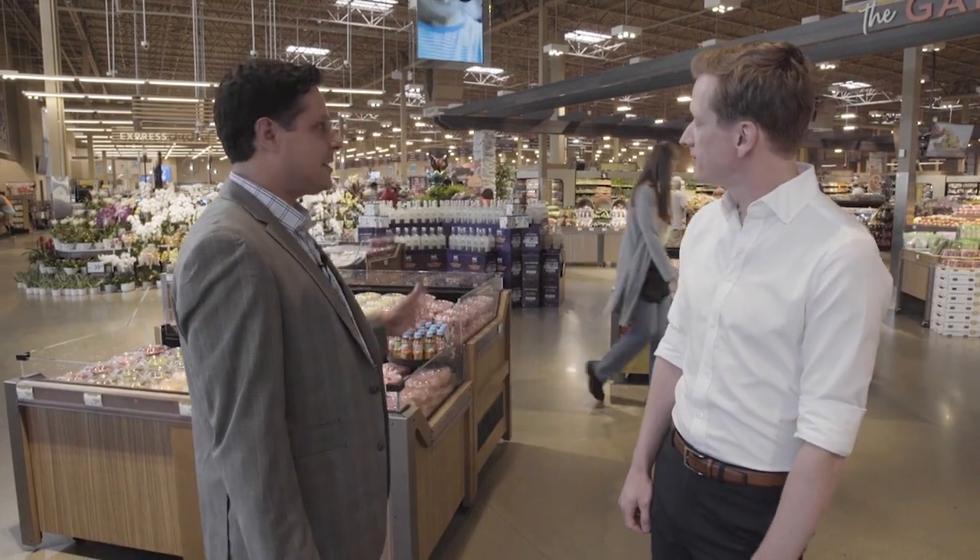Fantastic. I'm so excited that you're here with us today. I'm really excited to see the store inside of Albertsons Market Street. We're going to do a little bit of shopping.